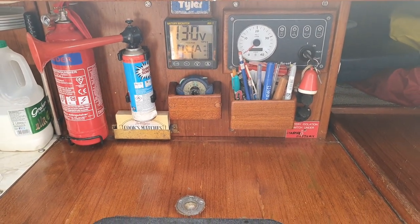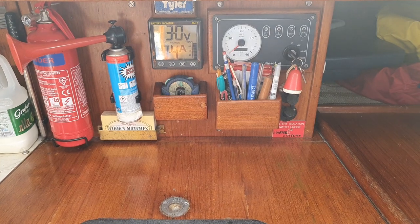In Sorkins, Boatshed Scotland, here we are aboard the Twister 28.